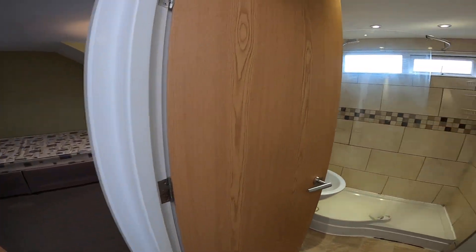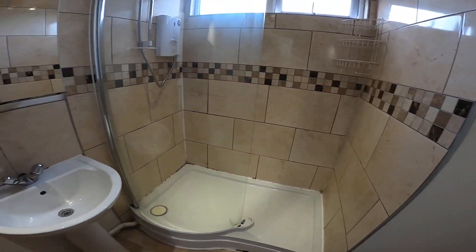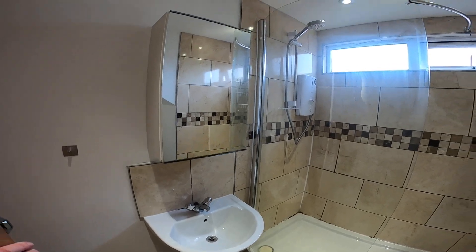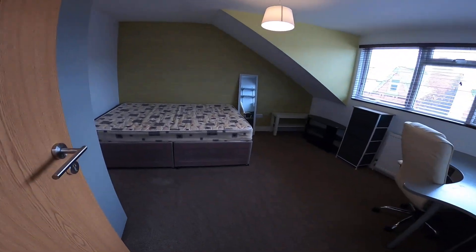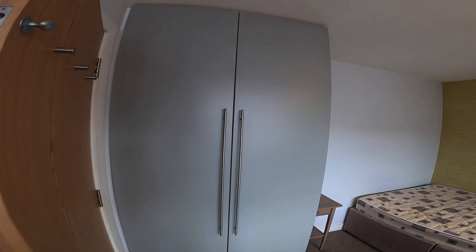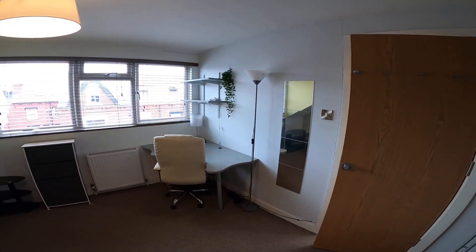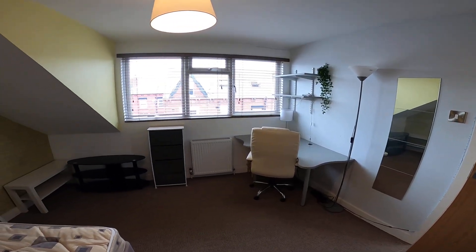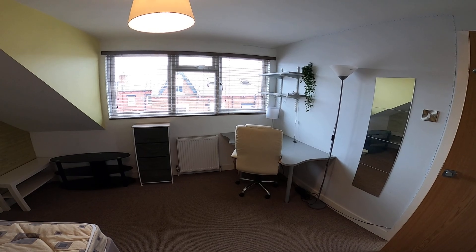And then up to the top floor. We've got the other bathroom and the final bedroom. So that's our 4 bed, 2 bathroom property on Williams Street in Hyde Park.